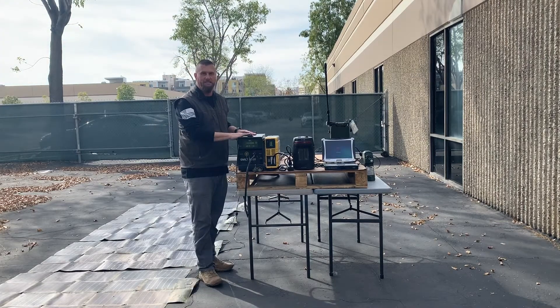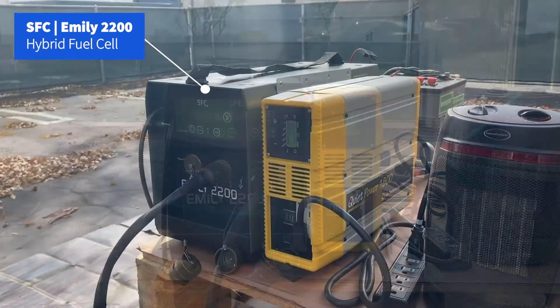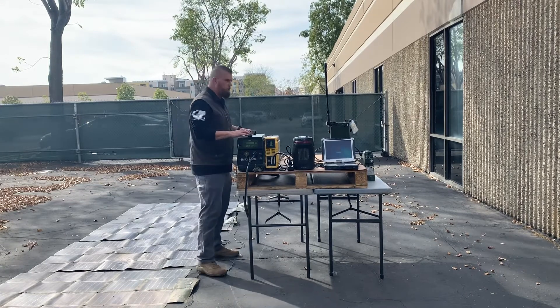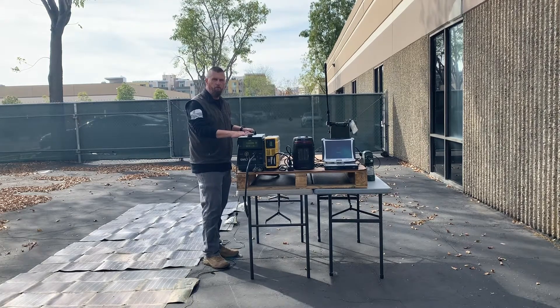The first piece of equipment I want to discuss is the Emily fuel cell. Fuel cell technology is becoming invaluable today because it provides silent, non-IR detectable DC power to any application. This particular unit provides 125 watts of DC power. It integrates with any type of battery, 12 or 24 volt. This particular battery is a 6T 24-volt lithium 3.2 kilowatt-hour battery.